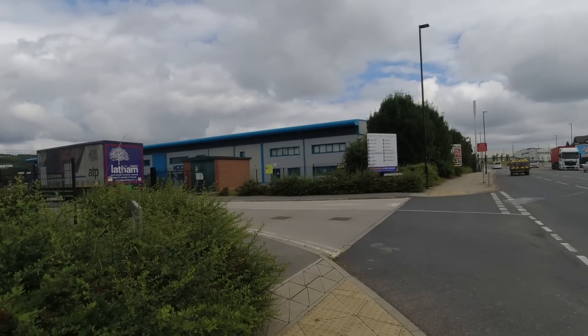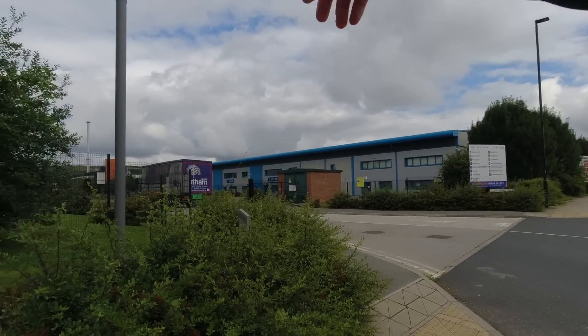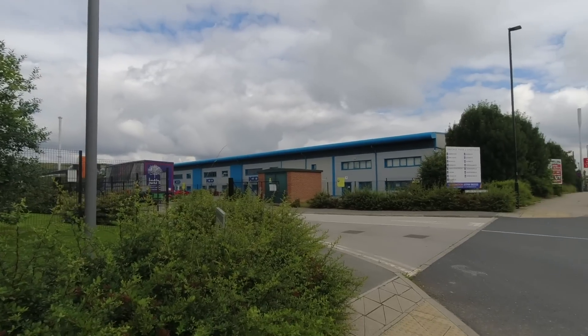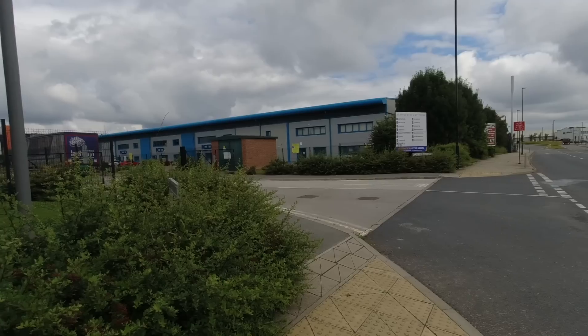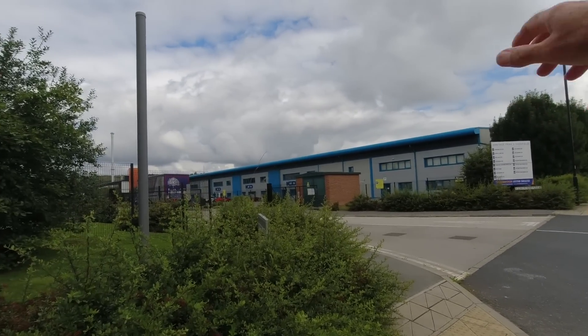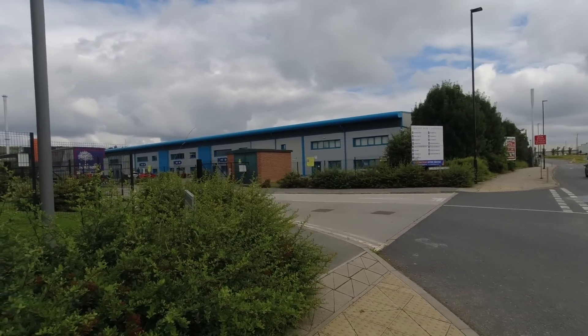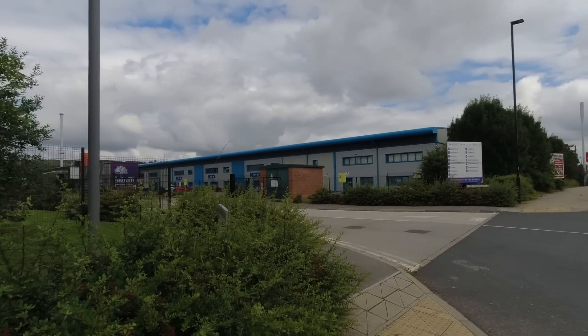We're back out here on the main road — this is where we're going to take off from. ICD there — massive unit, been broke into many, many times unfortunately. What a state of affairs. It's well fenced off, the whole estate is well fenced off. It's such a shame that poor guy's trying to run a business there and he keeps getting broke into. Drone assist shows there are no restrictions in this area.